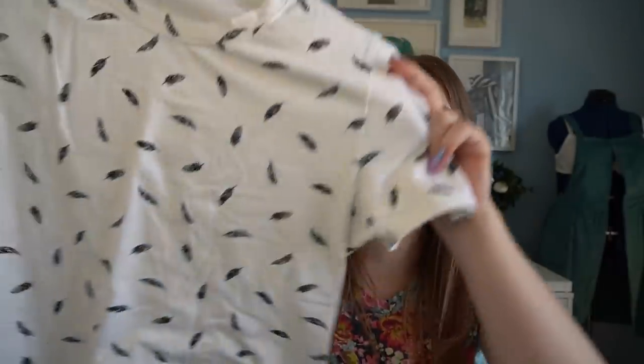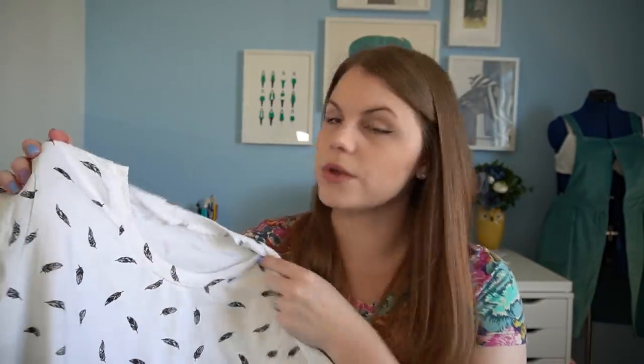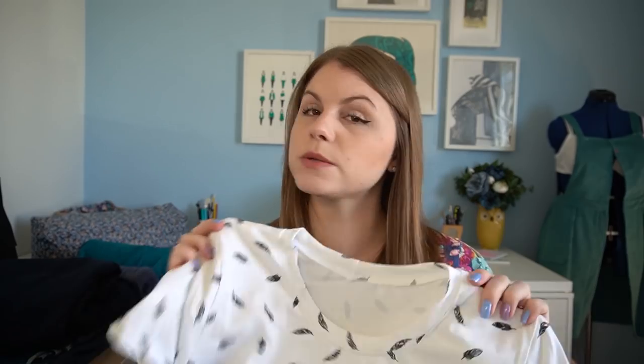The last one is another Iris Tee by Forget Me Not Patterns in a beautiful cotton jersey from Like Sew Amazing. I absolutely love this t-shirt and I've worn it a lot, but again the neckline is a little bit too high. It shouldn't take too long to alter all those necklines, but it means I'll have a group of much more wearable t-shirts. I'm quite looking forward to having a little bit more openness at my neck, and it means necklaces will show off nicely against my skin.